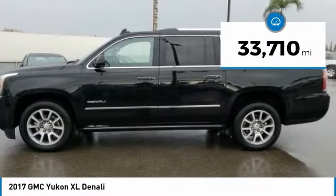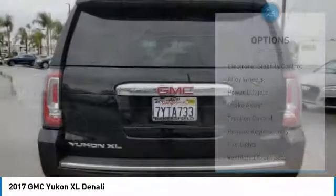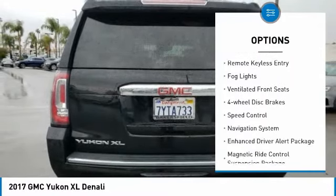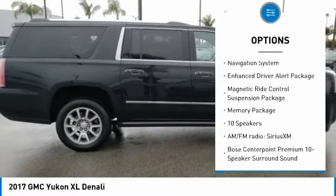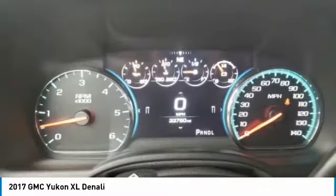This vehicle has less than 35,000 miles. Here are some of this vehicle's great options: electronic stability control, alloy wheels, power lift gate, brake assist, traction control, remote keyless entry, fog lights, ventilated front seats, four-wheel disc brakes, and speed control.